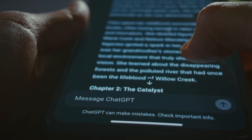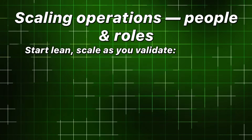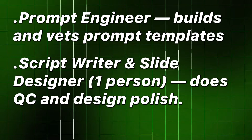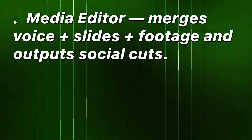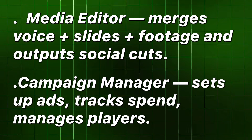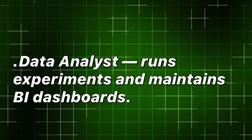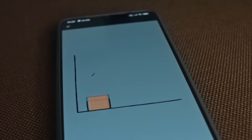Scaling operations: people and roles. Start lean, scale as you validate. Prompt engineer: builds and vets prompt templates. Script writer and slide designer: one person does QC and design polish. Media editor: merges voice plus slides plus footage and outputs social cuts. Campaign manager: sets up ads, tracks spend, manages players. Data analyst: runs experiments and maintains BI dashboards. Automate repetitive tasks — rendering, captions, clip generation — and reserve humans for high-leverage reviews.